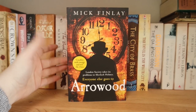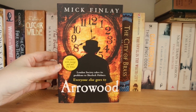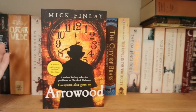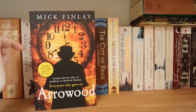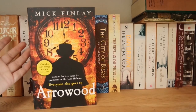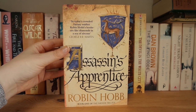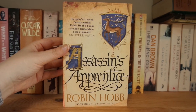A book I'd like to get to is Arrowwood by Mick Finlay — apparently sort of like the Sherlock Holmes of the underclass, a detective story set in the Victorian era. There's a second book in the series called The Murder Pit. Also on this shelf is Assassin's Apprentice by Robin Hobb, a very highly acclaimed fantasy series that I'd like to get to someday.